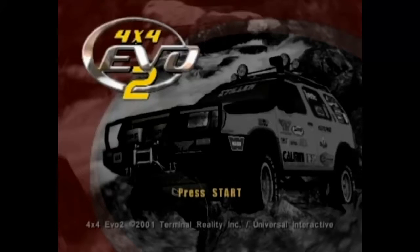What's up guys, Andy here, and today we are going to be playing 4x4 EVO 2 for the Nintendo GameCube. Quick note: this game also came out for the original Xbox and the PlayStation 2, but it only came out for the PS2 in Europe. There is an original 4x4 EVO game available here in the United States.